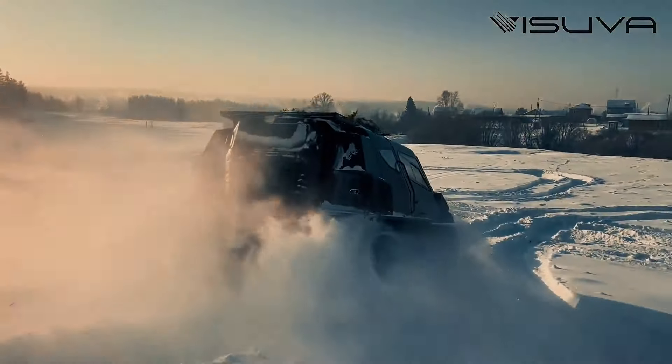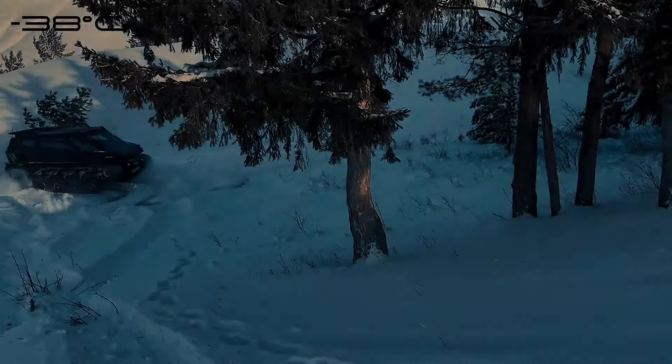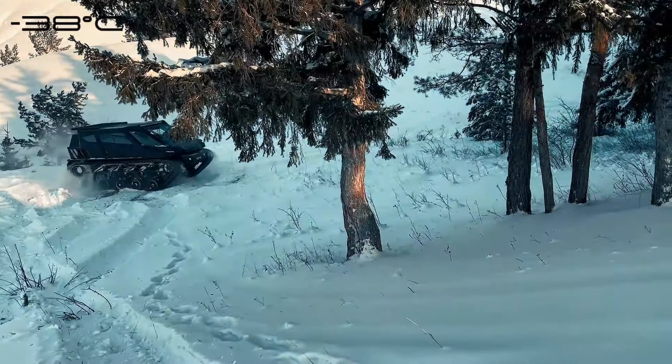This groundbreaking vehicle isn't your average ride — it's a blend of power, versatility, and luxury designed for both recreational and commercial pursuits. With a top speed of 80 km/h and an impressive 383 horsepower engine, the Visuva Tank can tackle any terrain with ease, boasting 580 millimeters of ground clearance to conquer even the roughest trails.